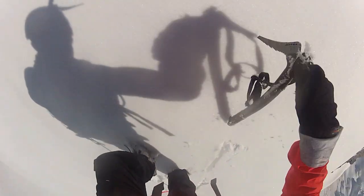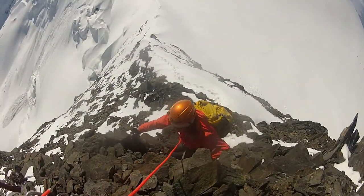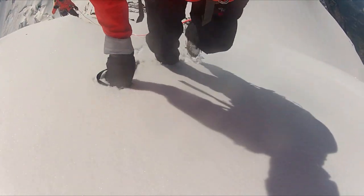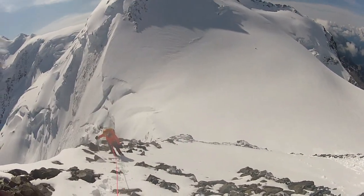The south-east ridge is fairly broad and we easily picked our way up through the first couple of small cliff lines. This was my third attempt on Pollux, having turned back due to deteriorating weather in 2003 and 2009. But this time the forecast was fine.